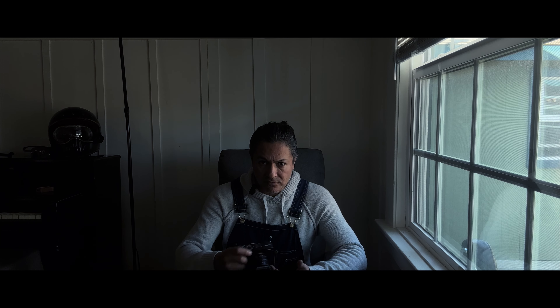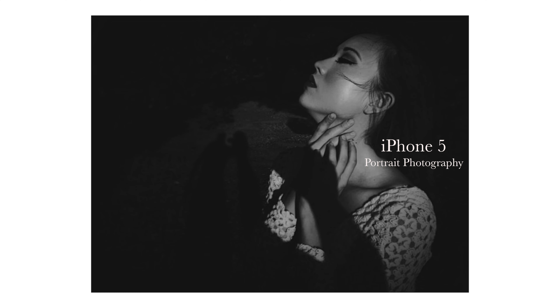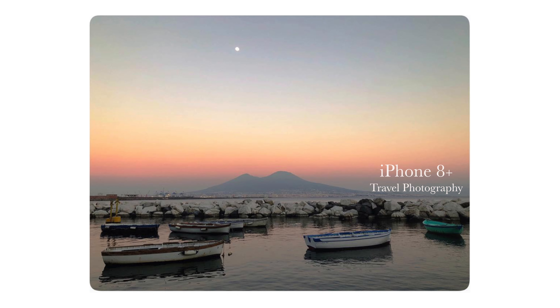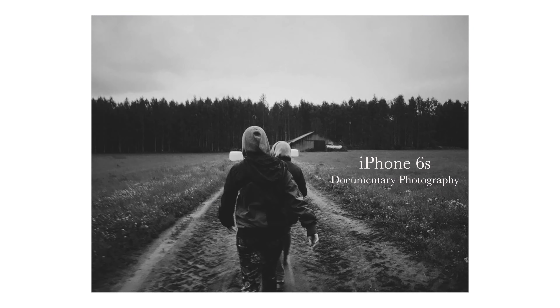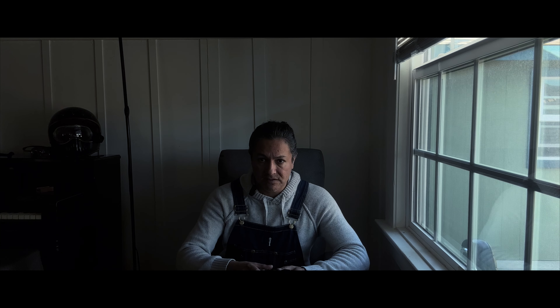Step number two is the right tool for the right job. When the only thing I had was an iPhone, my iPhone was always the right tool for whatever I was doing. When I'm going to go out on an outing, I ask myself: what kind of photography am I going to be doing? Then I ask what do I have access to? And within what I have access to, I take the closest thing to the right tool as possible.